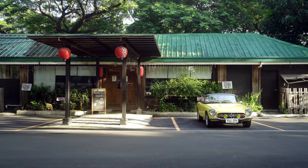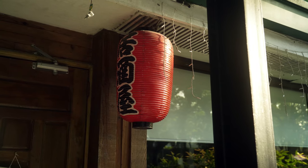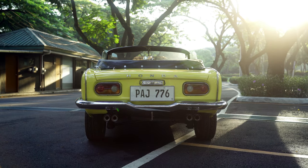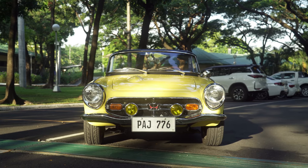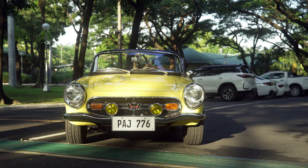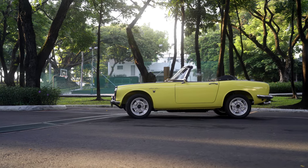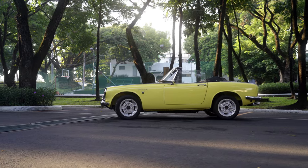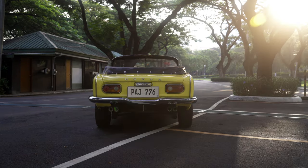The S800 was launched by Honda in 1965 during the Tokyo Auto Show, and from 1966 to 1970 they sold it. It was the predecessor to the now famous Honda S2000 — a 30-year predecessor. So it took them 30 years to build another sports car. But before that, yes, there was the S800.